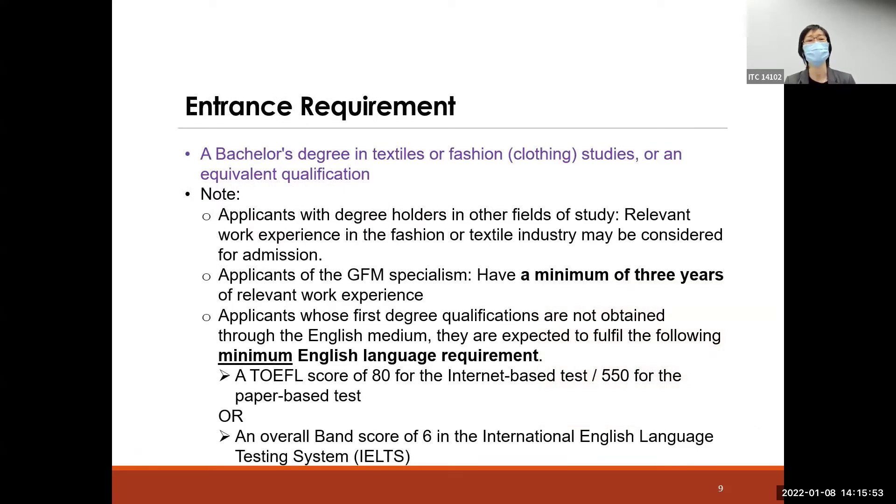The entrance requirements are straightforward: a bachelor's degree in textiles or fashion studies. If your degree is not in textiles or fashion, you may still apply as long as you have relevant work experience in the industry. For the GFM specialism, there is an additional requirement of a minimum of three years of relevant work experience to fulfill admission requirements.